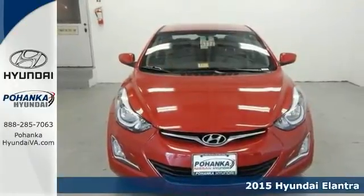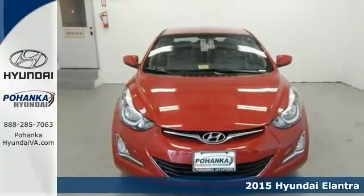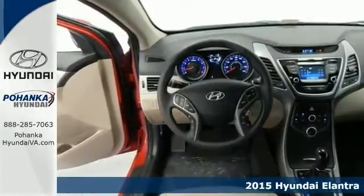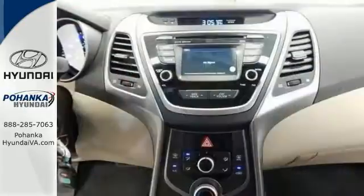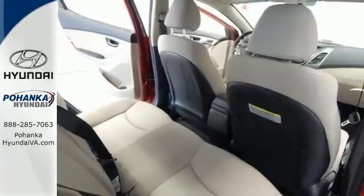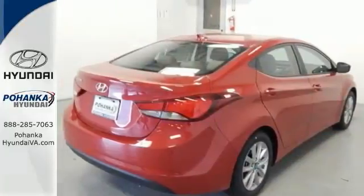Tired of the same mundane drive? Well, change up things with this wonderful 2015 Hyundai Elantra. This fantastic Elantra is one of the most sought-after vehicles on the market because it never lets owners down. It features Bluetooth, a multi-function steering wheel, and alloy wheels.